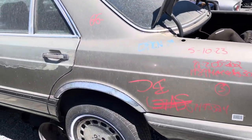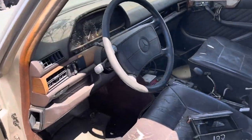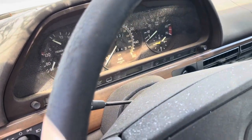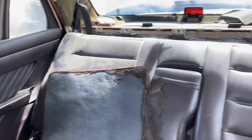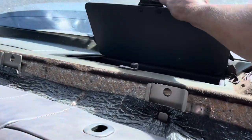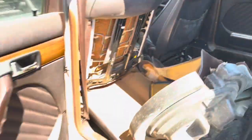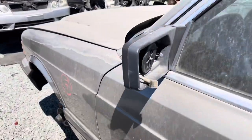This is a 1989 W126 300SE, 247,000 miles on the clock. Looks like a mocha leather interior. Look how big that rear door is.